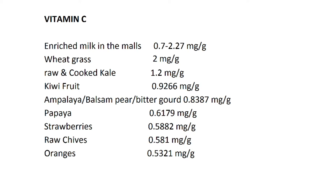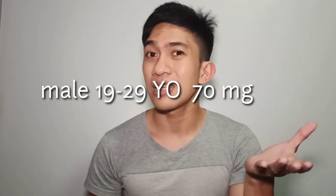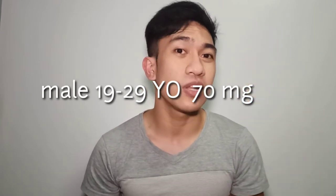Raw or cooked kale at 1.2 mg per gram, kiwi fruit at 9.26 mg per gram, ampalaya or bitter gourd at 0.8387 mg per gram, papaya at 0.6179 mg per gram, strawberries at 0.5882 mg per gram, raw chives at 0.581 mg per gram, and oranges at 0.5321 mg per gram. This is the amount of vitamin C you need to be healthy and have your immunity boosted.